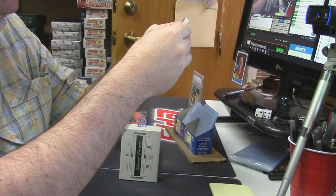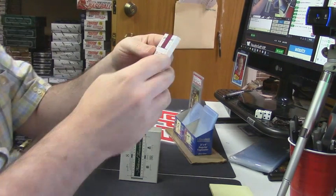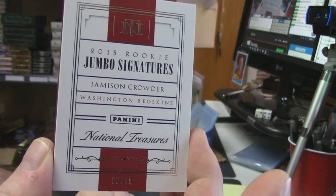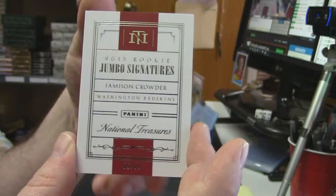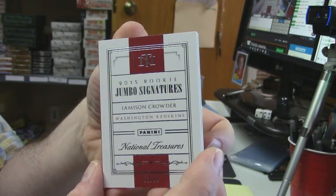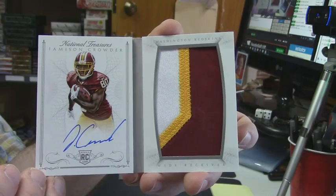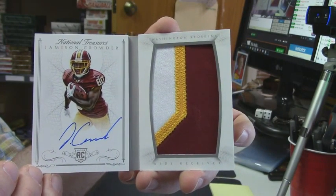And it's a book, it's a book! 55 out of 99 for the Washington Redskins — Jamison Crowder. Is the patch going to be good or bad? I'm saying good — and it is a nice patch, nice patch.